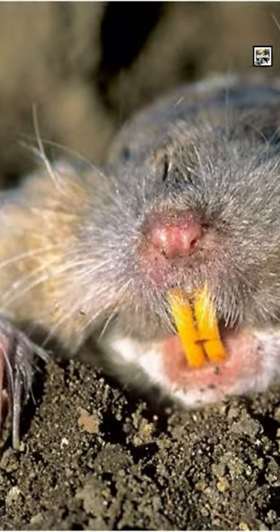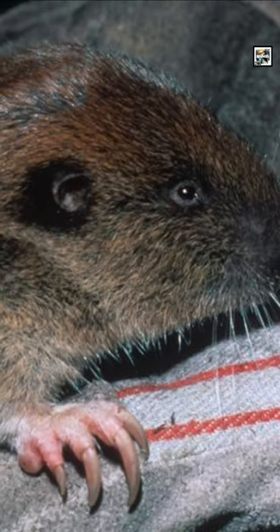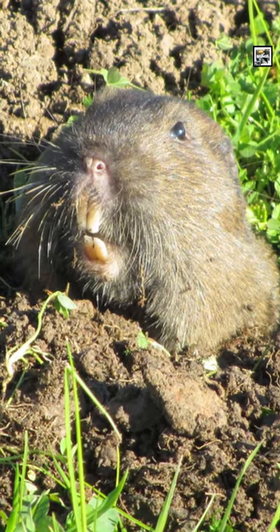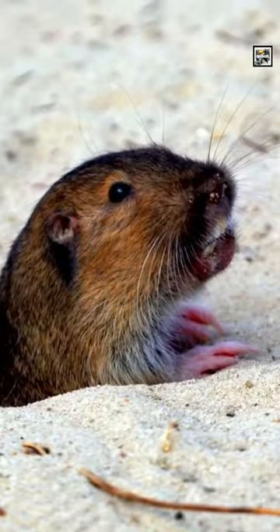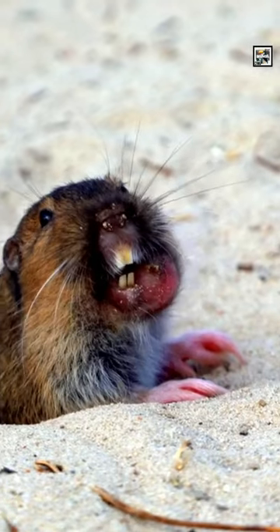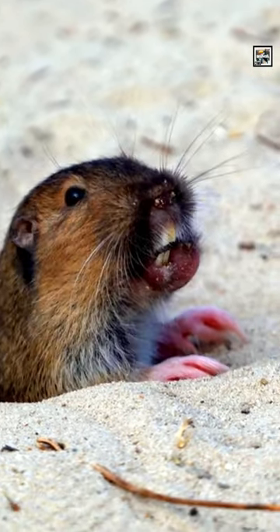They are able to dig with both their buck teeth and big claws. They conceal their lips while their teeth are poking out so no dirt gets shoved into their mouths. Besides moving dirt or using them like a pickaxe, their teeth also help cut roots or other tough underground vegetation.